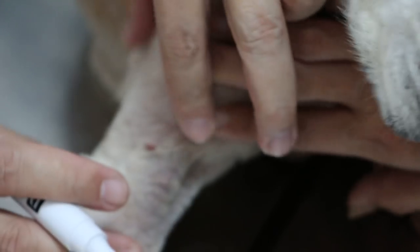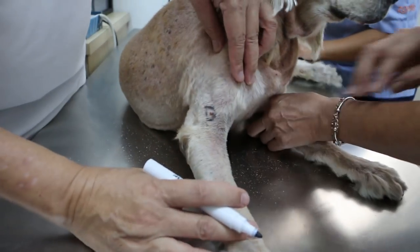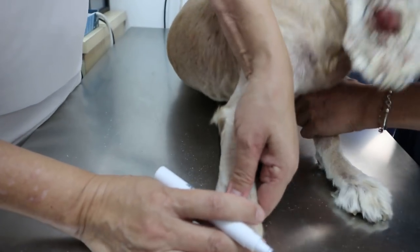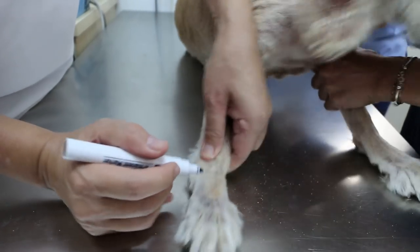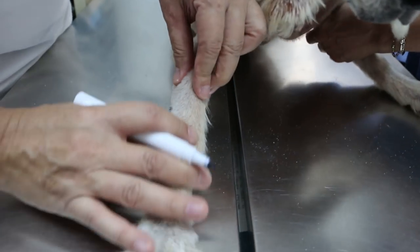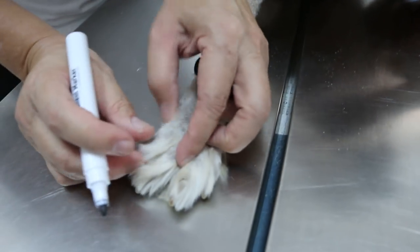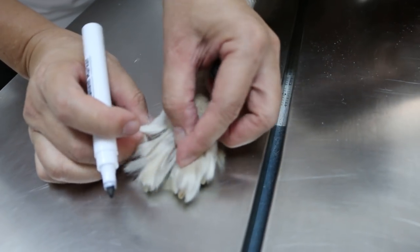Now we go to the right front elbow, number one. Elbow — right elbow. Elbow two. Okay, 13, 14. Any more? Check first — no, don't have to come back again.